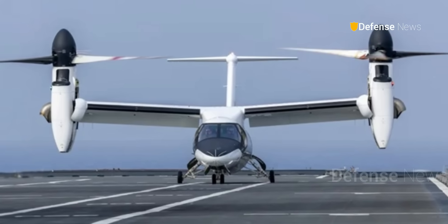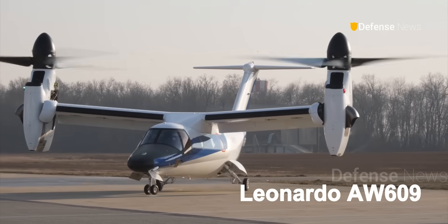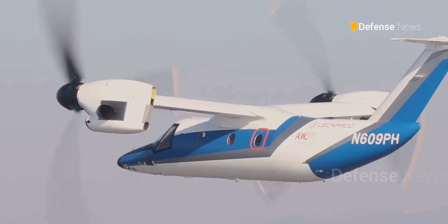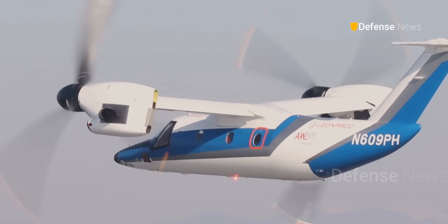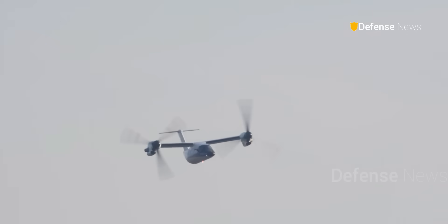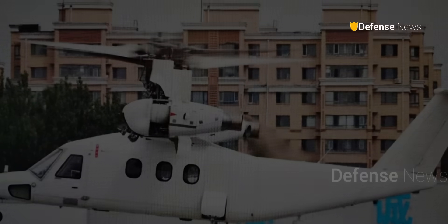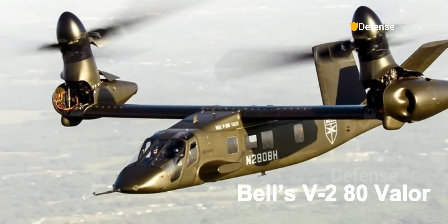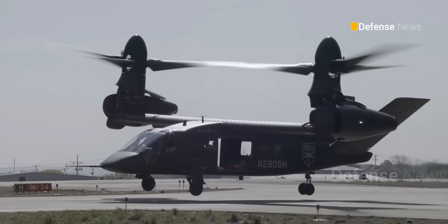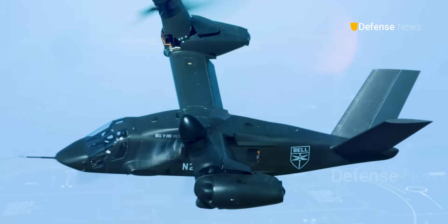In terms of design, the aircraft is broadly similar to the Italian-made Leonardo AW609. It has a cabin mounted beneath a straight wing, with engines at the wingtips that can rotate between helicopter and airplane modes. However, the Chinese tiltrotor appears to use newer technology, like Bell's V-280 Valor, in which only the front part of the engine nacelle rotates.